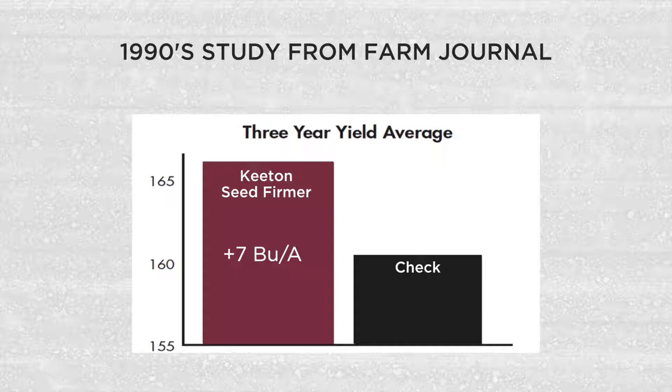If we step back to 25 years ago when seed firmers first came on the market, studies routinely showed around a seven bushel advantage to running a firmer versus not. With every ear on a thousandth of an acre being worth about seven bushels, it equated to about one additional ear per thousandth of an acre, or a thousand more ears on an acre. Now in recent studies, in the last maybe six to eight years, a lot of these returns have diminished — down around that three bushel mark typically with Keaton seed firmers.